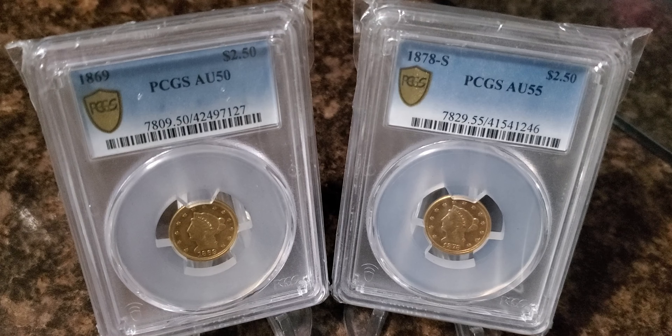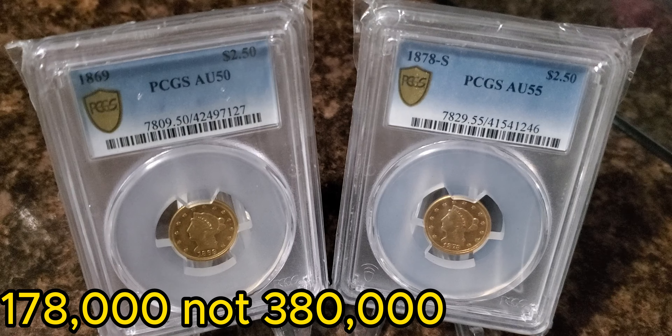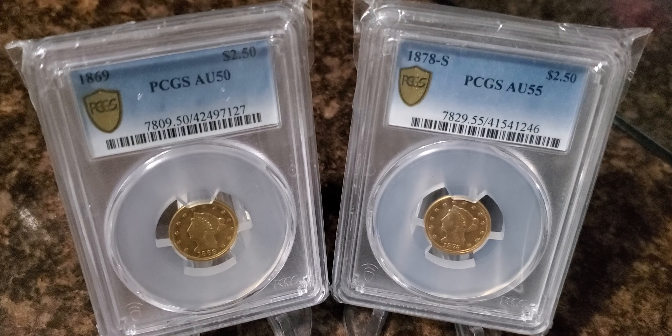As far as the 1869 two-and-a-half dollar Liberty, the mintage on that coin was 4,320 with a survival estimate of only 150 from PCGS. Now the 1878-S — there were approximately 380,000 minted with a survival estimate of 3,500. So the 1878-S is a lot more common.